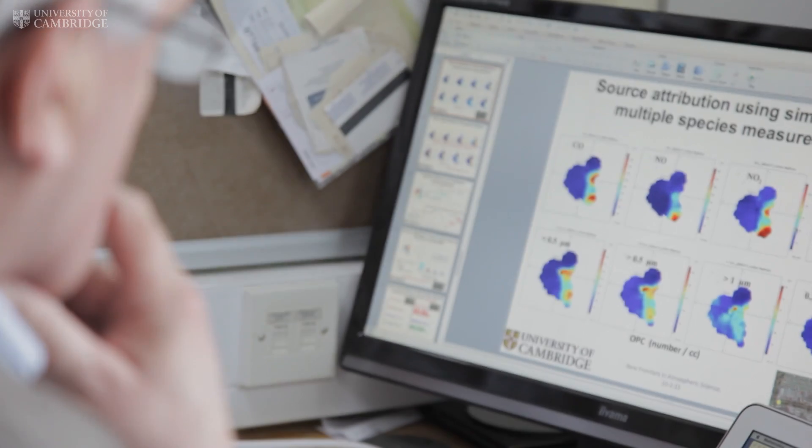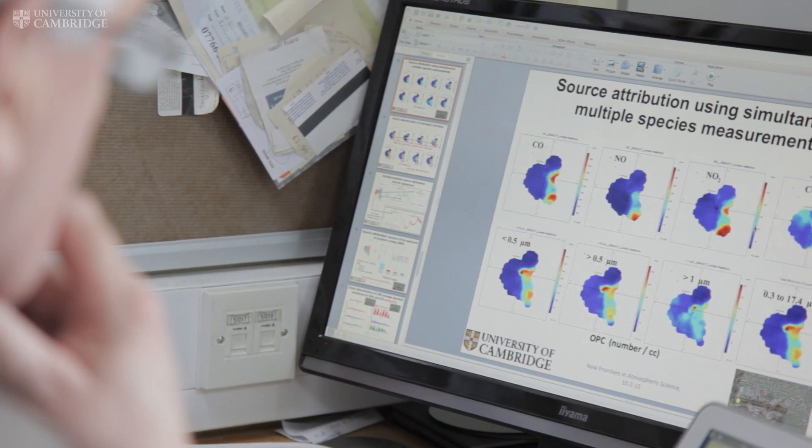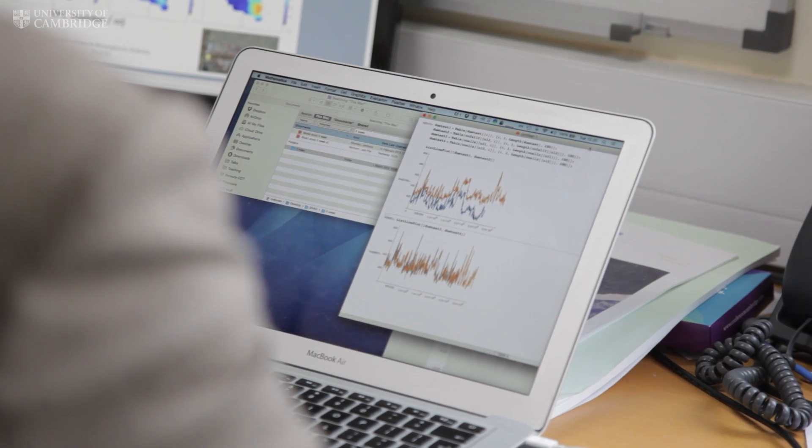We use all this information to understand pollution sources — we can quantify them, we know where they're coming from, and we can build a picture of what we think air quality is like now. We can then compare it with models and try to predict what it might look like in the future.